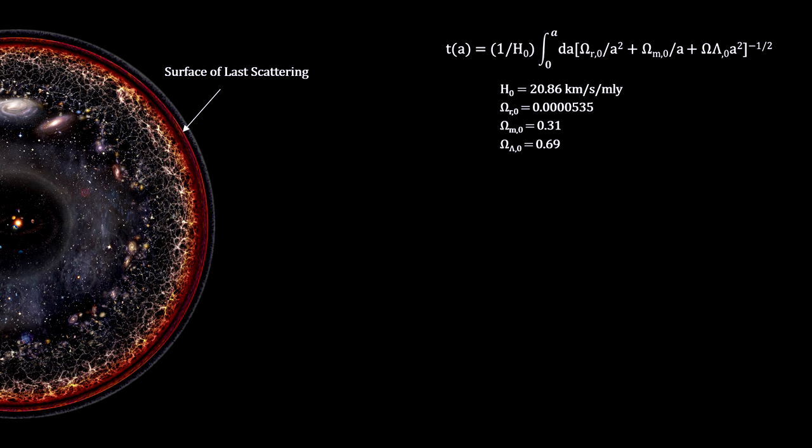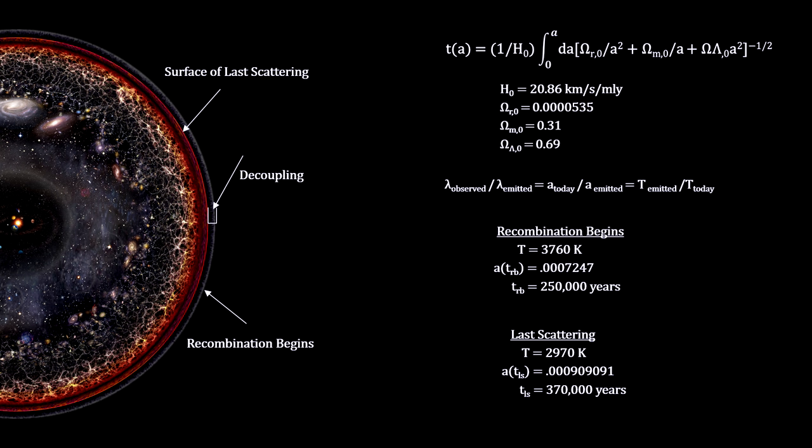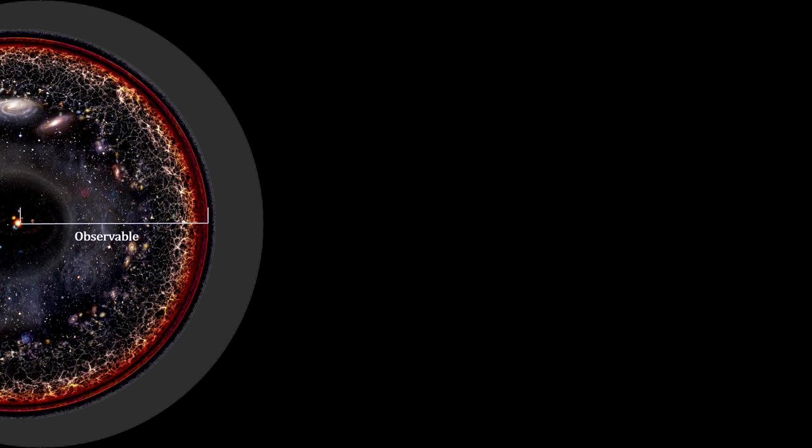Type Ia supernova redshifts provide a measure of the scale factor back to near the earliest galaxies. The cosmic microwave background provides the scale factor for the surface of last scattering. We can tie scale factor and time together given the vacuum energy, radiation, baryonic and cold dark matter contents of the universe. So we can say, with a fair degree of accuracy, that decoupling started around 250,000 years into the expansion, and the surface of last scattering occurred around 370,000 years into the expansion. But how did we get to the cosmic microwave background? Where did the matter come from? And how did a fractal landscape form?